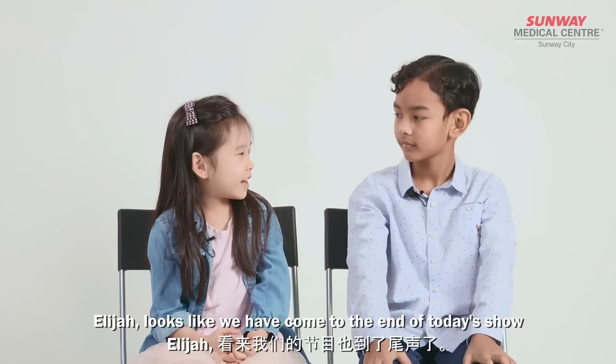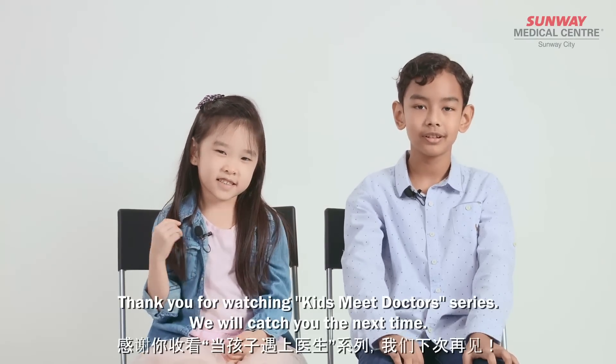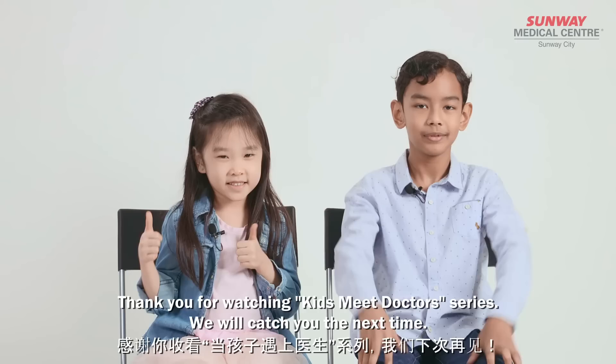Elijah, looks like we've come to the end of today's show. It was so fun to meet Dr. Ong. Yup, it was so much fun. Thank you for watching the Kids Meet Doctor Series. We will catch you the next time. Bye!